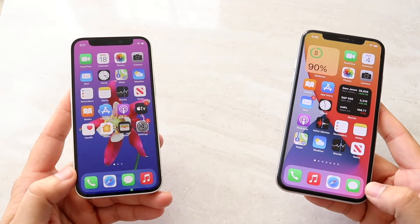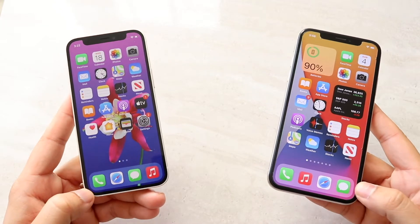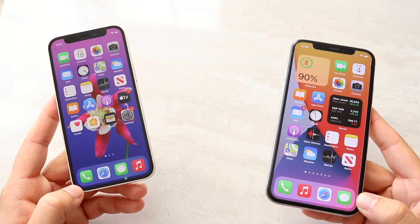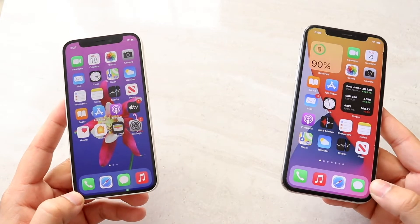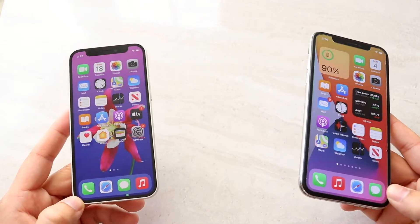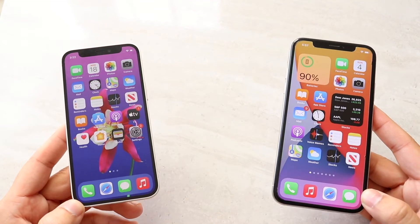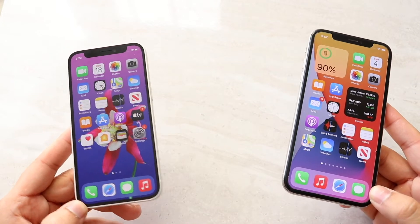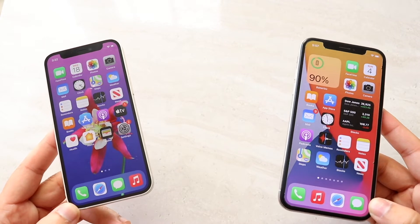I personally would probably go from an iPhone 10 to an iPhone 11 Pro or 11 Pro Max. For the value you're getting, those phones are a much better deal than the 12 mini or any of the iPhone 12s. I feel like the iPhone 12 line is too expensive for what it's offering and too similar to the previous generation. I'd recommend going from an iPhone 10 to an iPhone 11 Pro and save yourself more money, rather than going to any of the iPhone 12s.